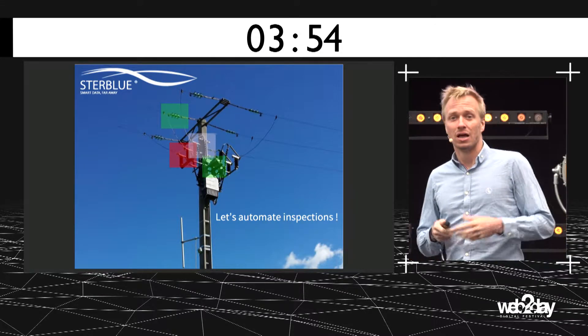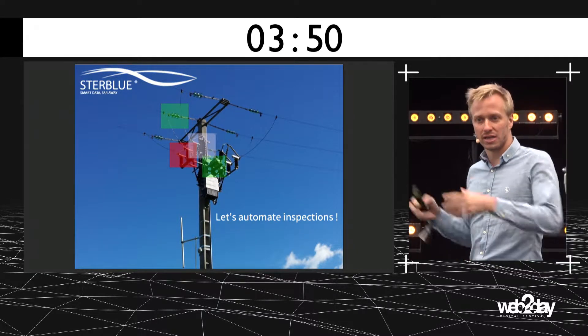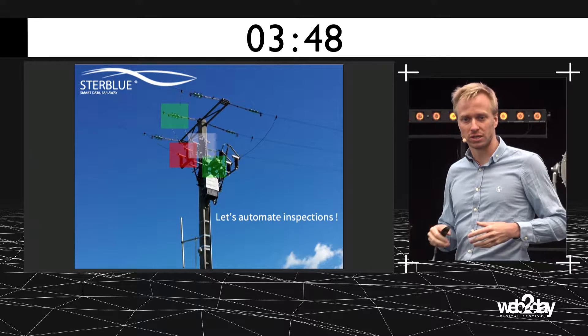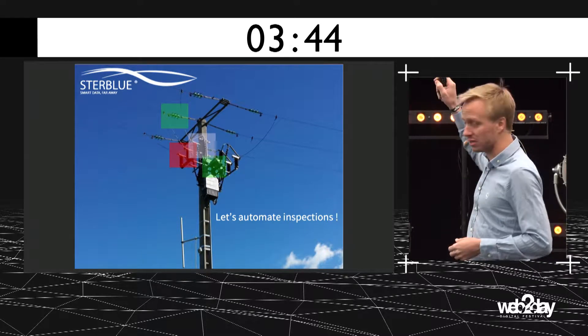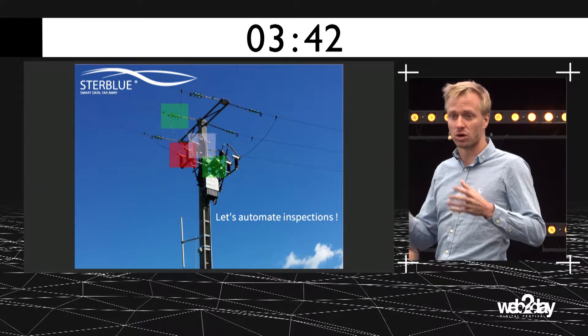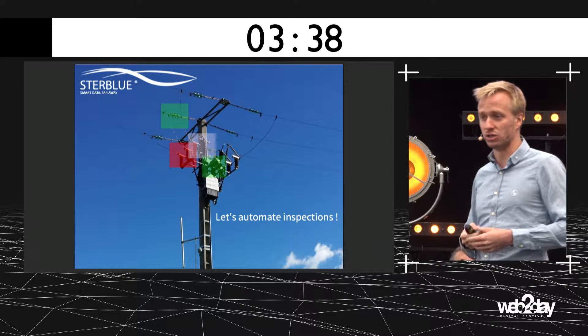Let's talk about industrial inspection. Today, this kind of industrial infrastructure needs to be inspected once every three years in order to find some defects, such as corrosion, wear on the shackles, or cracked insulators, for example.